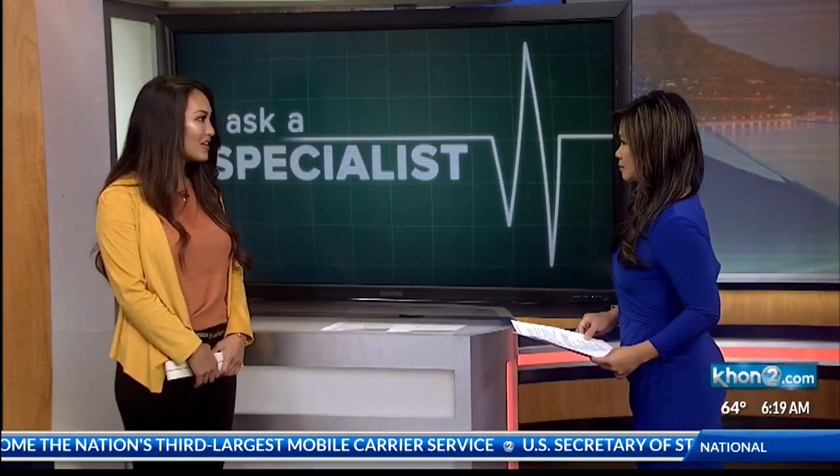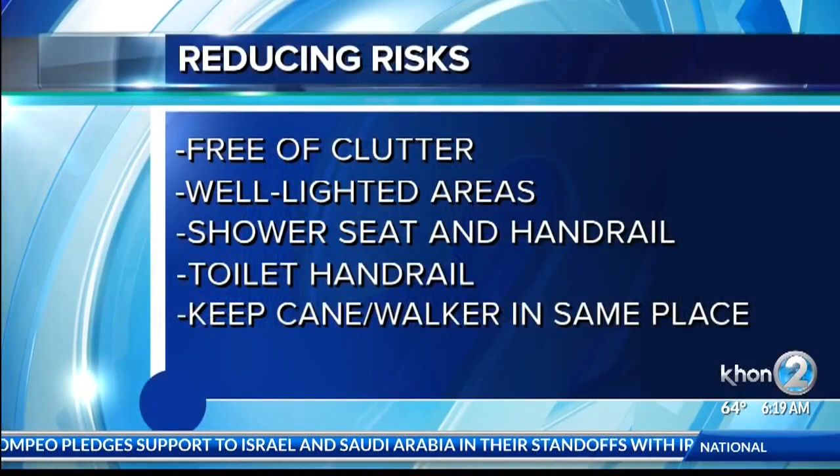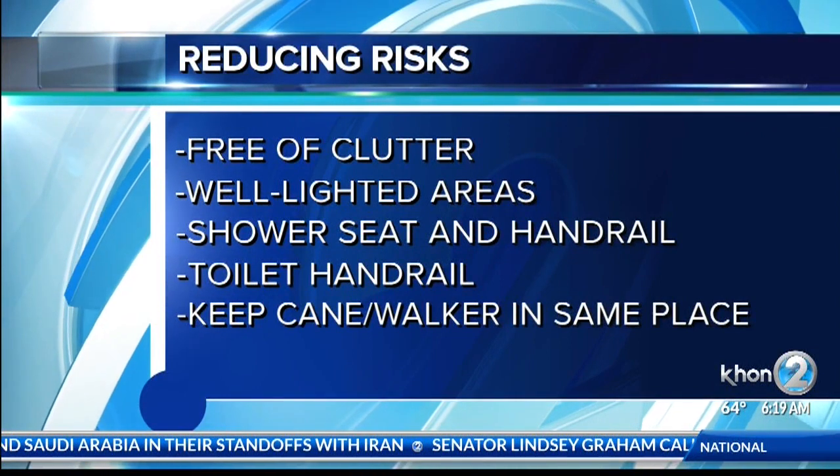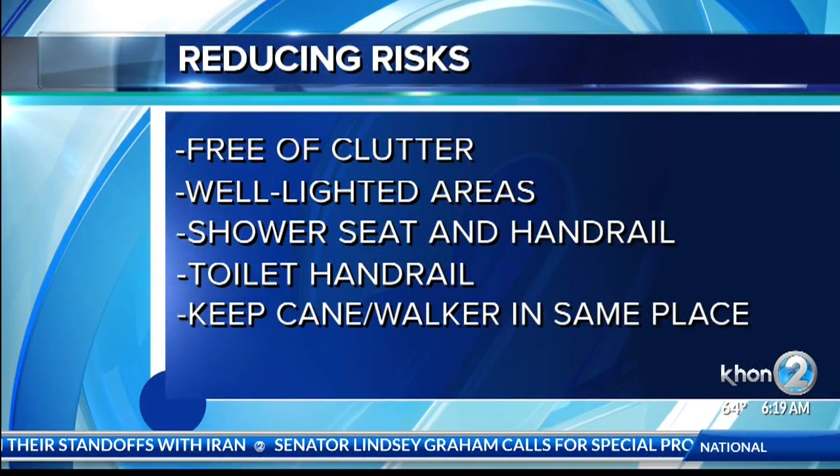And what can we do to prevent these falls from happening? At home, we can make sure our rooms are well lit, free and clear of clutter. This includes those cute decorative rugs that we often like to have on the floor. We can also make sure that in the bathroom we have handrails next to the toilet and in the shower, as well as a seat in the shower. Because even a small rug, someone can just easily trip over it.